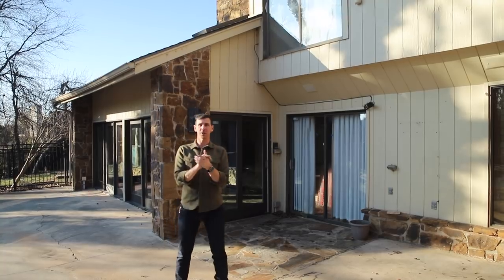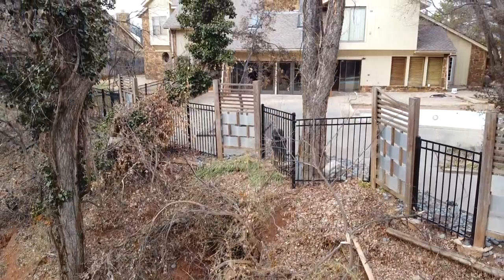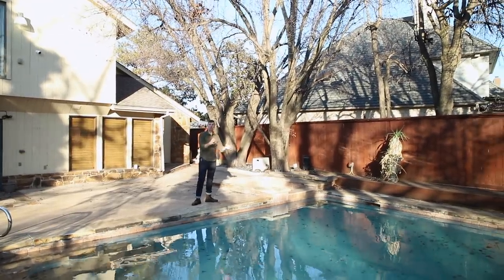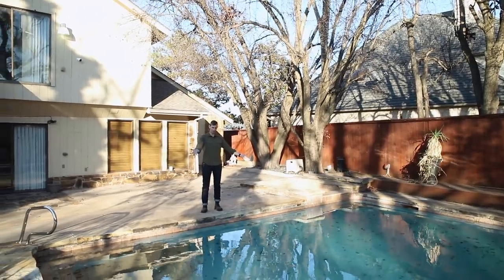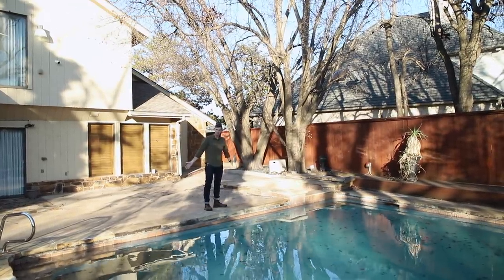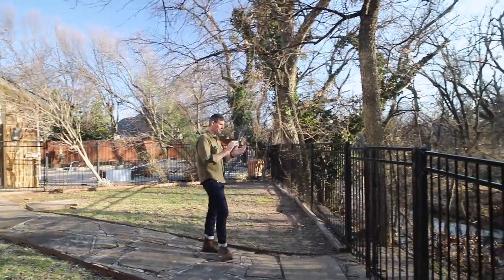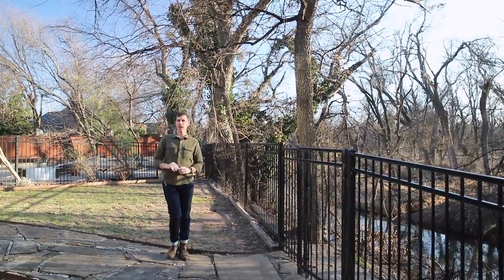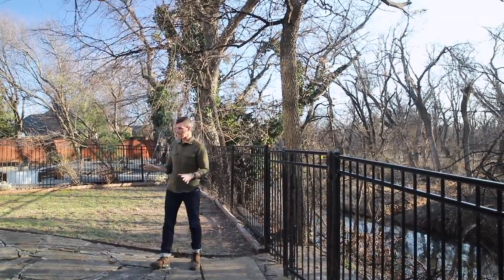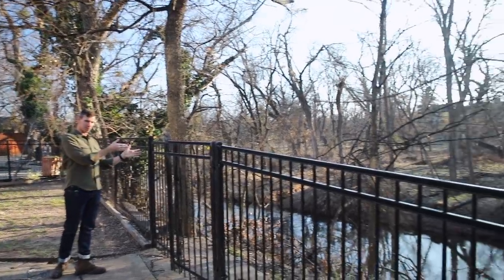Coming out into the backyard. One of the things I love most about this house is the privacy. We back right up to Bluff Creek and we've got these huge trees. Sadly some of them have to come down because they're dead, but we are right on the creek. Our neighbors on the other side are way over there and we have a pool and a hot tub. When we were looking for houses, we did not want a pool and we ended up with one. There's a lot to learn about pool ownership and a lot of updating that needs to happen back here, but we have a pool.